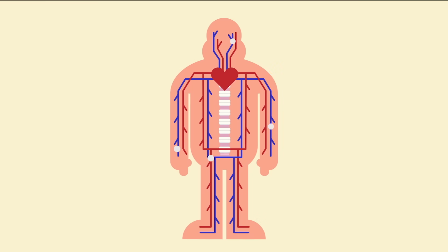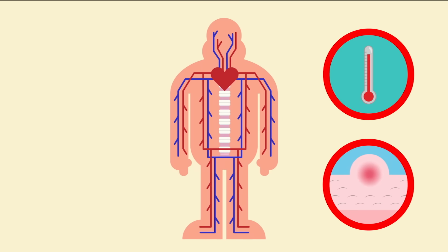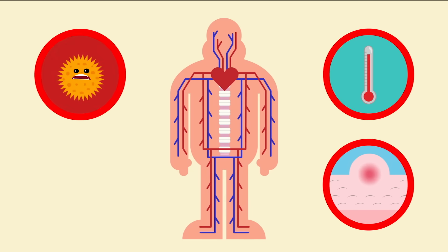While all of this is going on, familiar symptoms like high temperatures and swelling are actually processes designed to aid the immune response. A warmer body makes it harder for bacteria and viruses to reproduce and spread, because they're temperature sensitive.